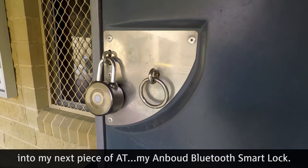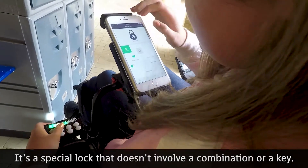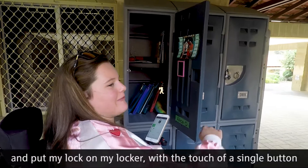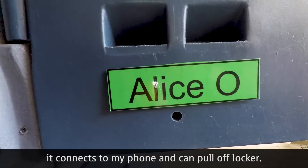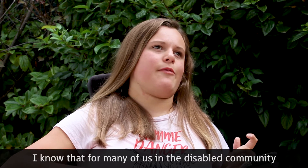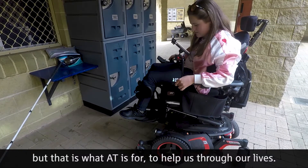My Anbood Bluetooth Smart Lock. It's a special lock that doesn't involve a combination or a key — it involves an app. I download an app onto my iPhone and put my lock on my locker. With the touch of a single button, it connects to my phone and I can pull it off my locker. I know that for many of us in the disabled community, we do find it hard to perform some tasks. But that's what AT is for — to help us through our lives.